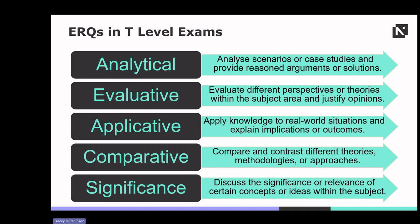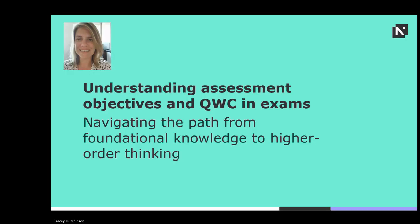In summary, mastering ERQs is not just about knowing the content — it's about being able to think critically, analyse information effectively and communicate understanding clearly. In exams, assessment objectives or AOs guide the assessment process, progressing from foundational knowledge to higher-order thinking skills.